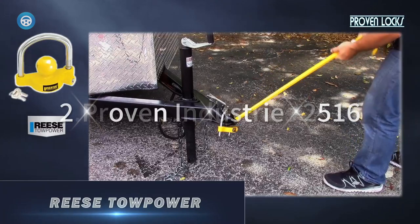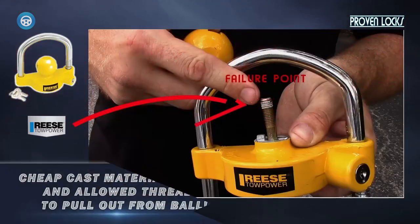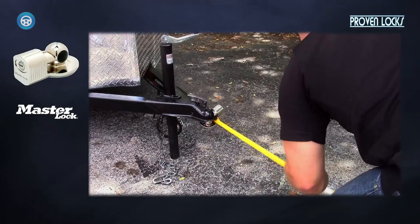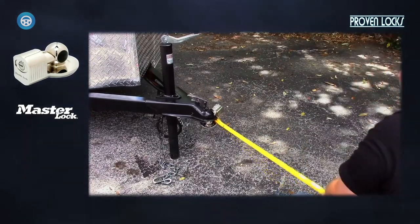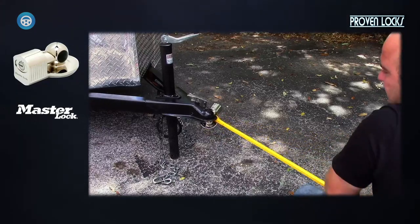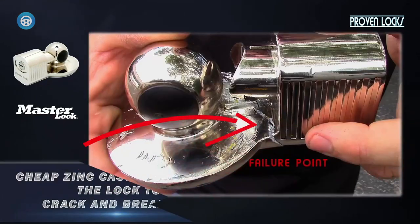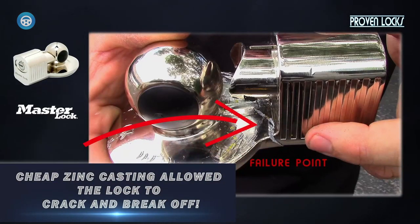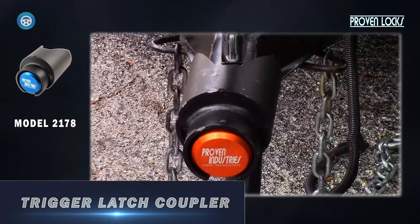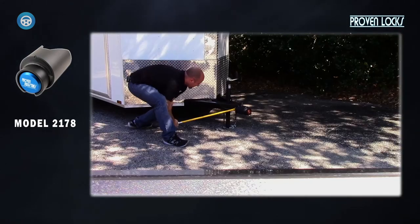2. Proven Industries 2516. There may be no such thing as a theft-proof lock, but no one can say Proven Industries isn't trying for it with the model 2516. With quarter-inch thick steel construction, the manufacturer says this puck lock will resist bolt cutters. It's also watertight and comes with unique keys. At nearly $300, it is absolutely not cheap, and only becomes reasonable if you take the view of it being insurance against the potential loss of the much greater value of a trailer and what's inside.